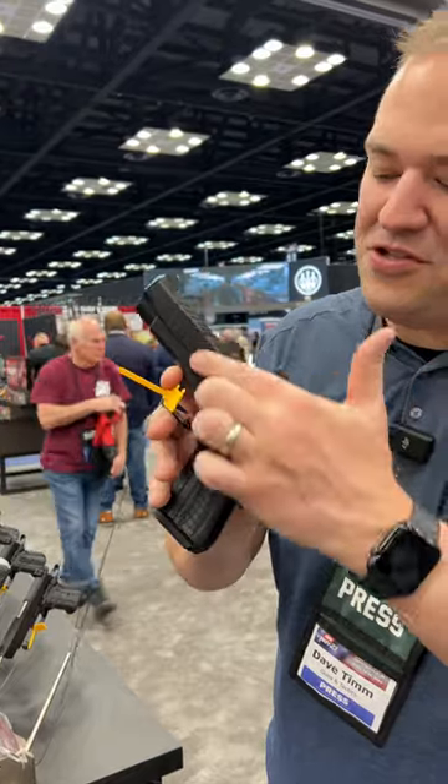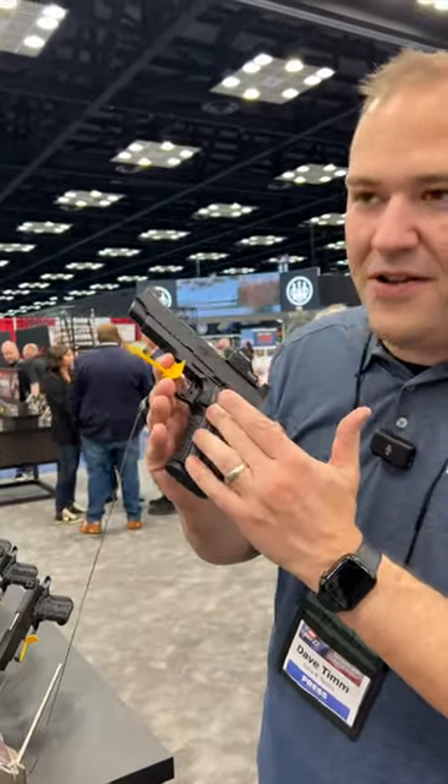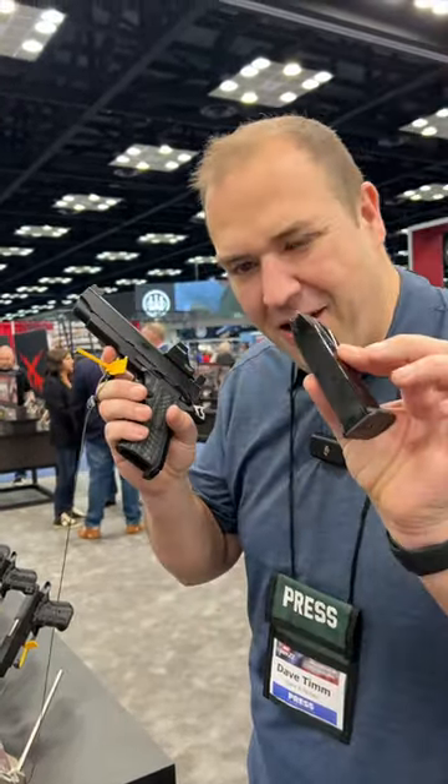Aluminum frame, aluminum slide, front serrations, optic ready, 1911 fire controls, 15-round magazine.